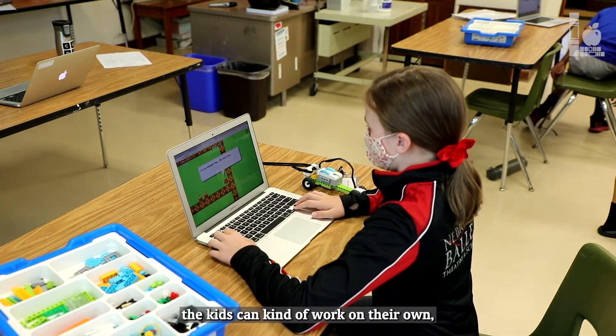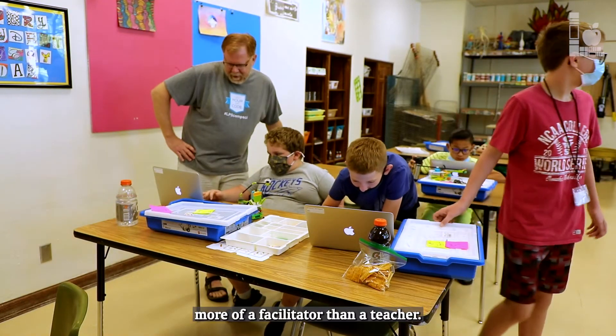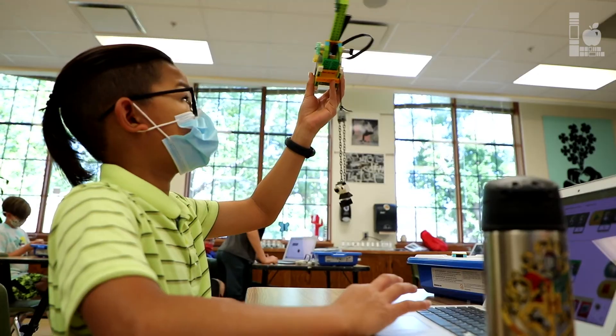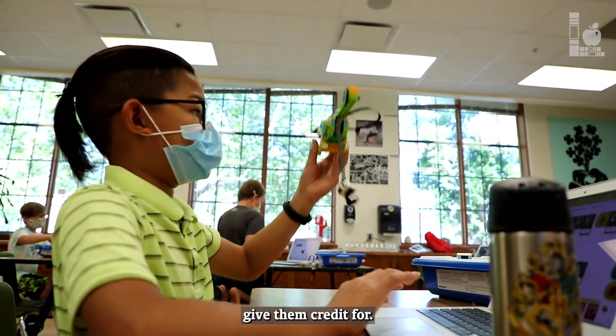A lot of this stuff lets kids work at their own pace, but it's really collaborative. In the summer I'm more of a facilitator than a teacher. It's really easy for the kids to pick this stuff up — kids are a lot more resilient and resourceful than a lot of adults give them credit for.